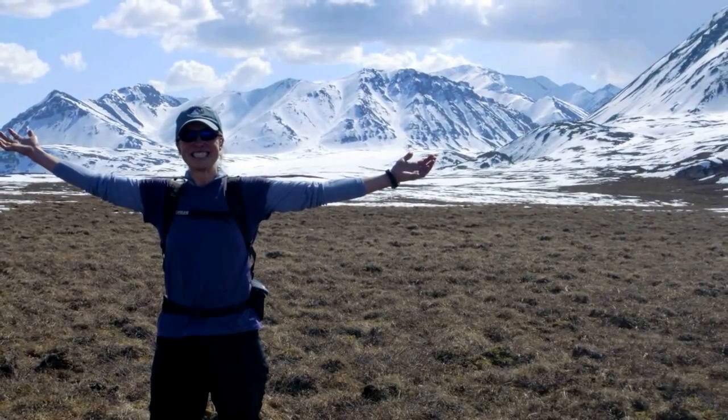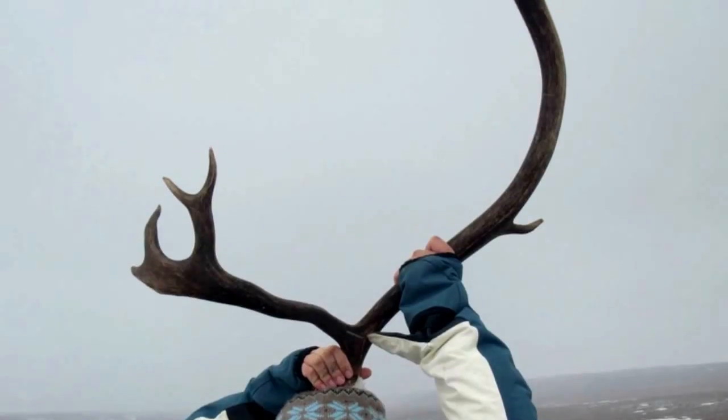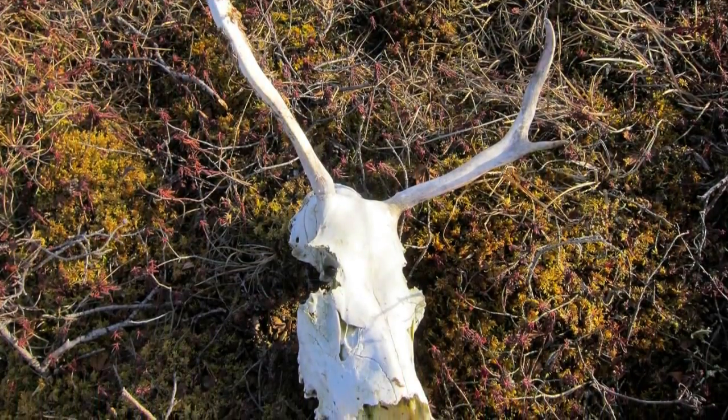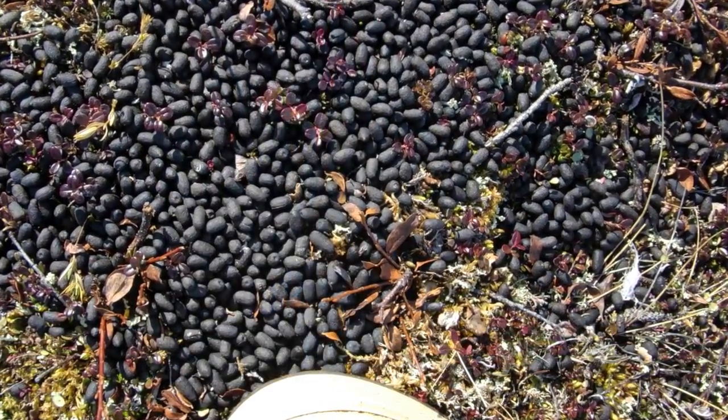Often before we even see wildlife, we might see signs of wildlife such as these caribou antlers. Decomposition is very slow in the Arctic, so skulls and bones stick around for a long time. I bet you know what this is — caribou scat.